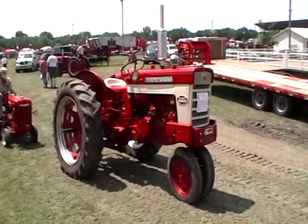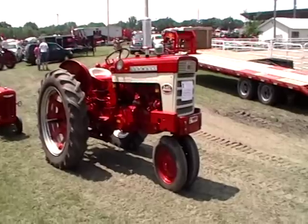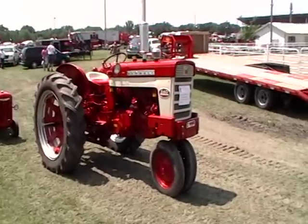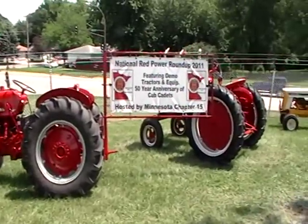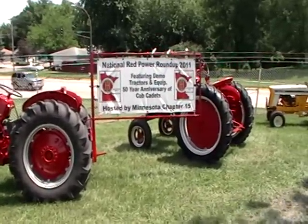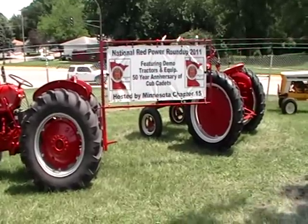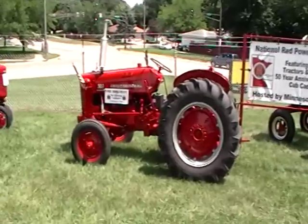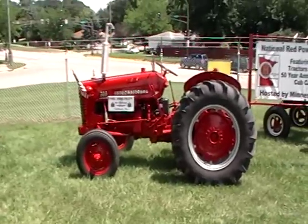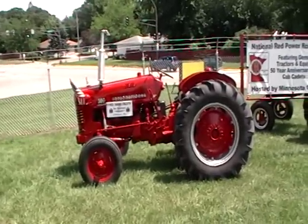There's a '61 340 diesel looking real good, waiting in line to get her picture taken. At least we know where we are — National Red Power Roundup 2011, featuring demo tractors and equipment, 50-year anniversary of Cub Cadets. It's hosted by the Minnesota Chapter 15, hauled by Ken Estran's 55-300 utility from Gibbon, Minnesota.